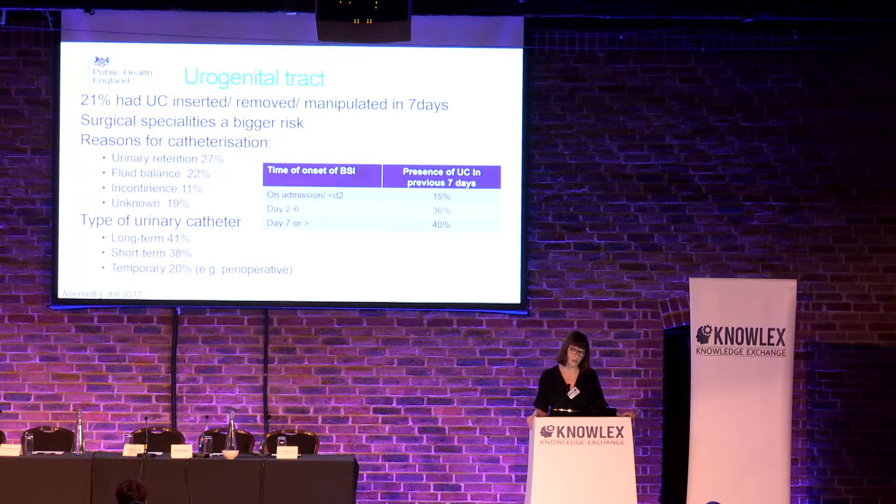Looking in more detail at the urogenital tract — one in five have had a urinary catheter inserted, removed, or manipulated in the previous seven days. Looking at the causes for that catheterization, one in five patients had no identifiable cause for the urinary catheter. 10% have a urinary catheter for incontinence. So both of these are preventable, removable reasons to have a catheter. Urinary retention and fluid balance are two recognised reasons for having a urinary catheter, but those indications should be reviewed on a daily basis. Short-term catheterization is predominantly driven by hospital use, whereas long-term catheterization is predominantly driven in the community — and we can drive down both types.